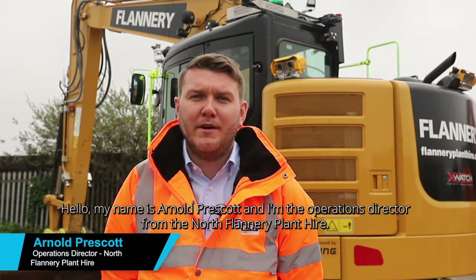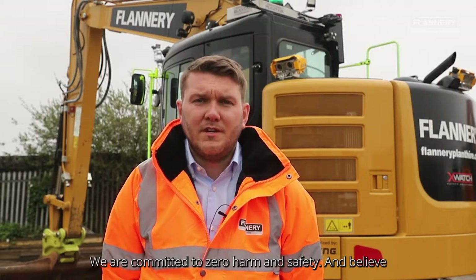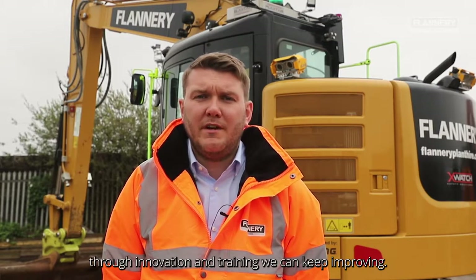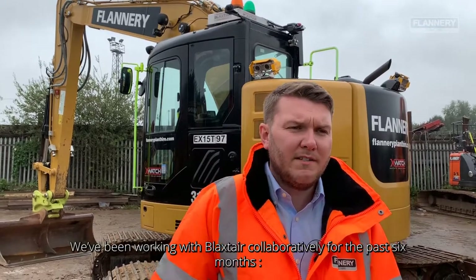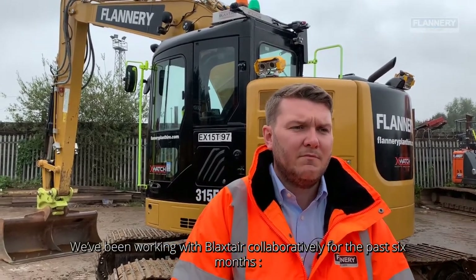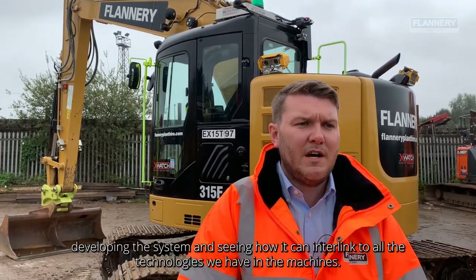Hello, my name is Arnold Prescott. I'm the Operations Director for the North for Flannery Plant Air. We are committed to zero harm and safety, and believe through innovation and training we can keep improving. We've been working with Blackstair Collaborative for the past six months developing the system and seeing how it can interlink into other technologies we have in the machines.